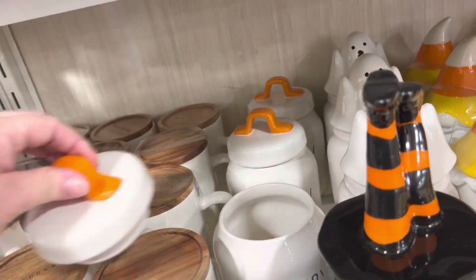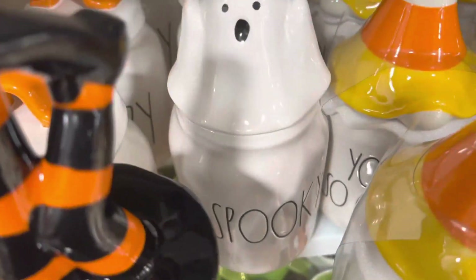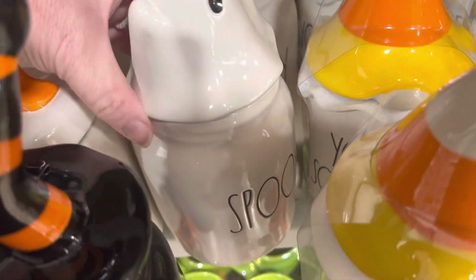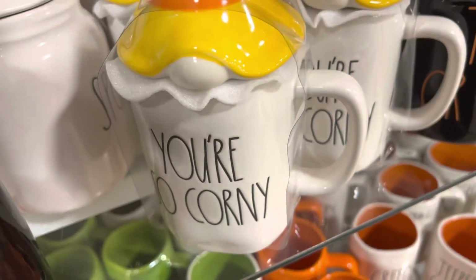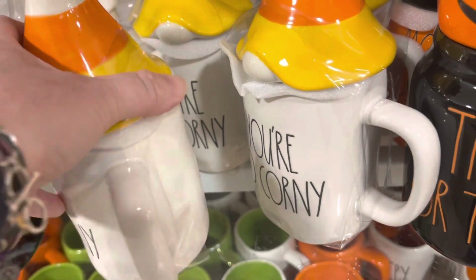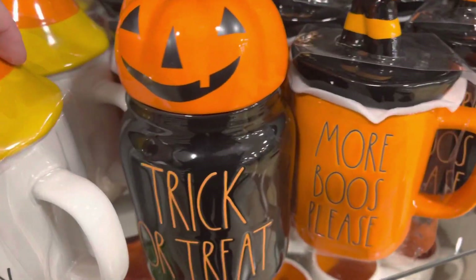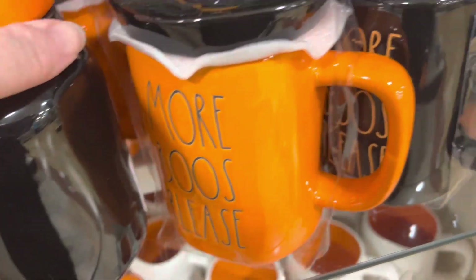I'm used to looking at the prices on the bottoms and I keep trying to pick everything up. So Spooky — another canister — $19.99. They're so corny. I think we saw this over there — $14.99. Trick or Treat — I have not seen this one, I don't think. That's a canister, $19.99.